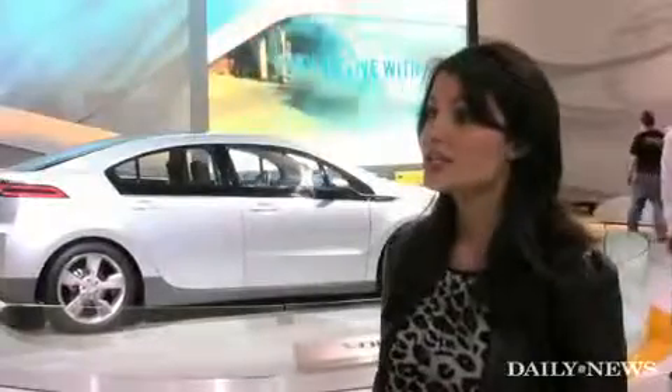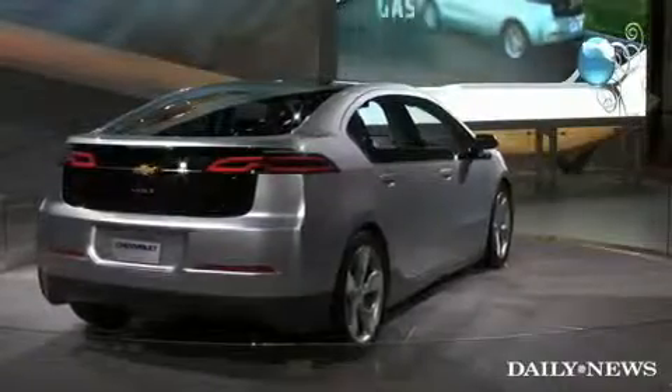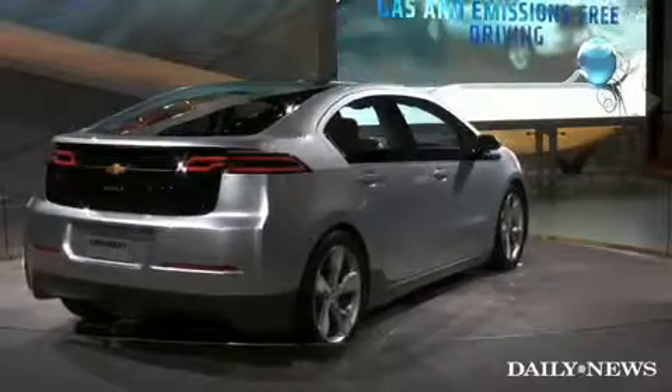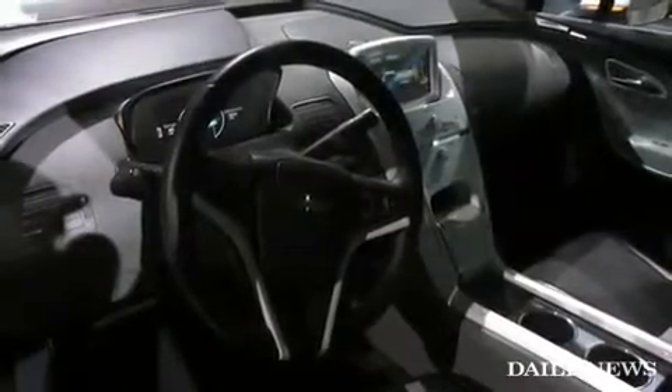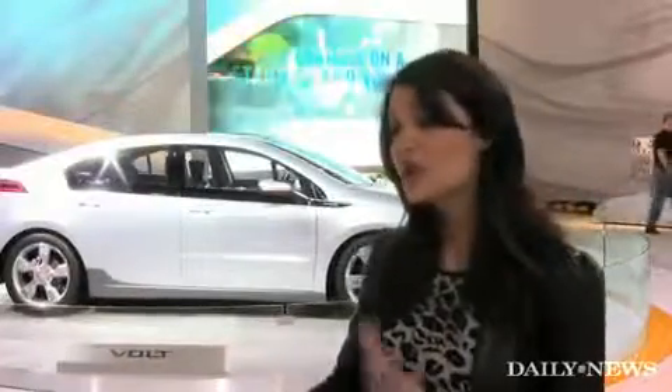The advantage of this is that you're not stranded or have range anxiety, as they call it. You can go beyond that 40 miles. For the first 40 miles you are all electric, and then after that you're still running off the electric motor — so you're producing minimal emissions and burning a minimal amount of gasoline.